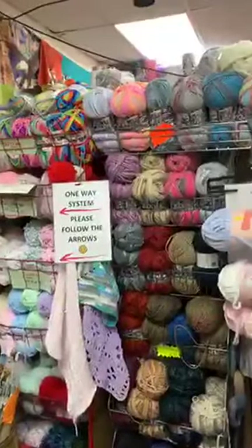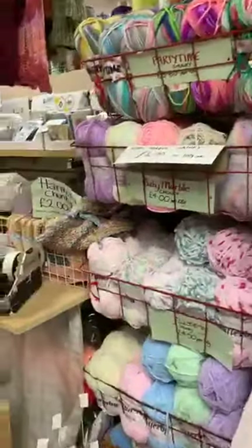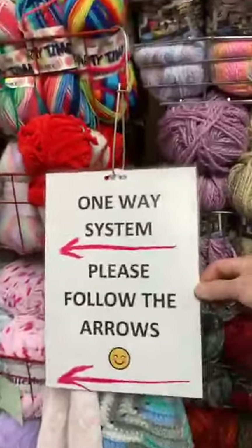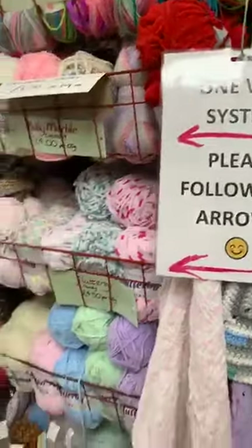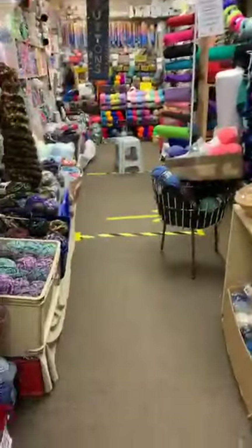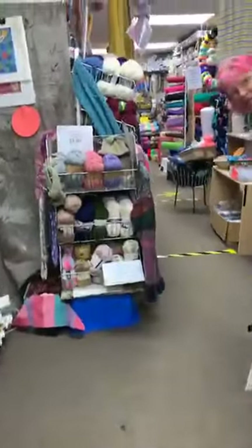Had a bit of a jiggle round with some of the wools, so we've got some chunkies here now. Lots of signs with our one-way system. We've got arrows — when you come into the shop, follow the yellow brick road.